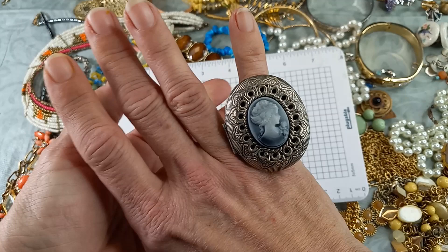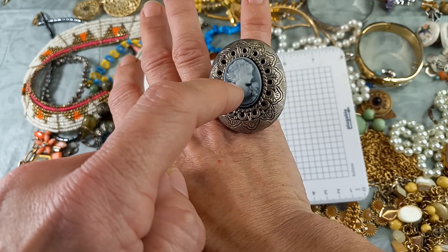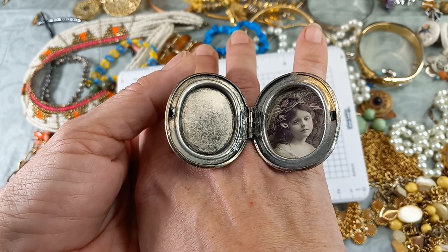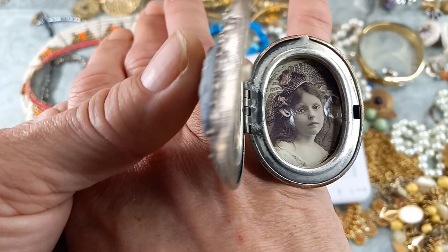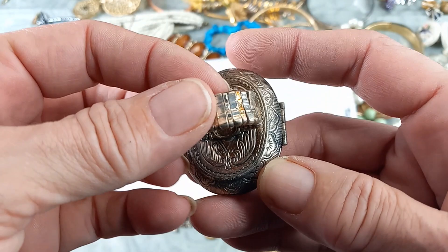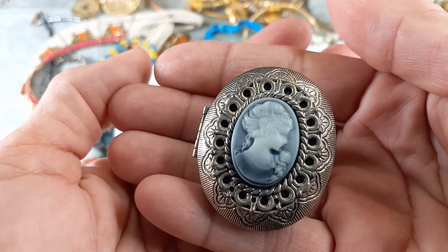Here's a fun ring — oh my gosh, you guys, that is huge, and I have big hands. This is a base metal with a plastic cameo and it opens, and look — you have an instant daughter! That is just a beautiful picture. I don't know if someone put that in there or if that was the original picture, but she is absolutely haunting — hauntingly beautiful. It's a stretch ring. No maker's mark. If I had to guess, I would say 1970s. Let's do five.